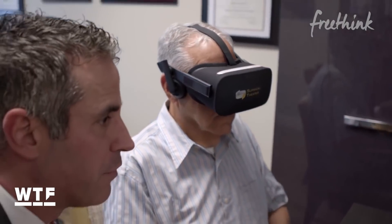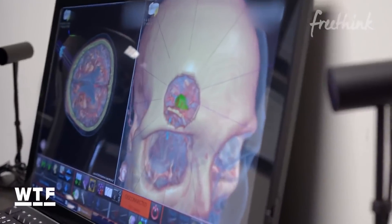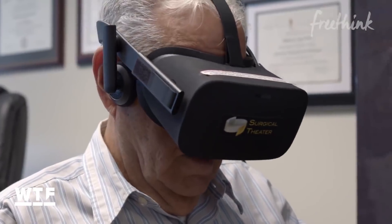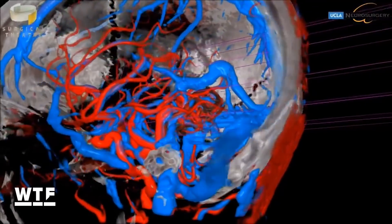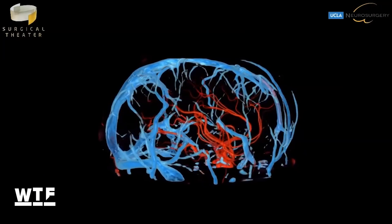For patients and their families, this technology makes these complex and frightening processes easier to understand. Brain tumors, aneurysms, malformations, and blood vessels can all be easily observed.